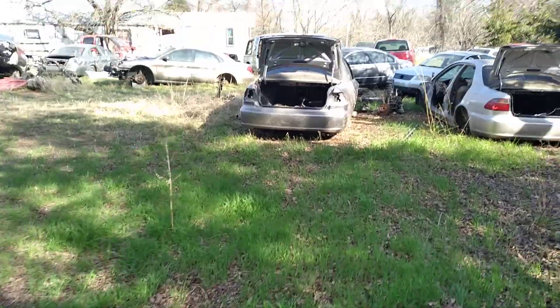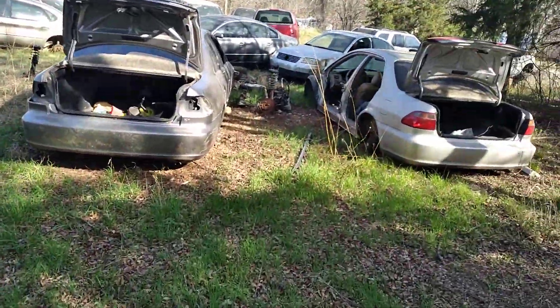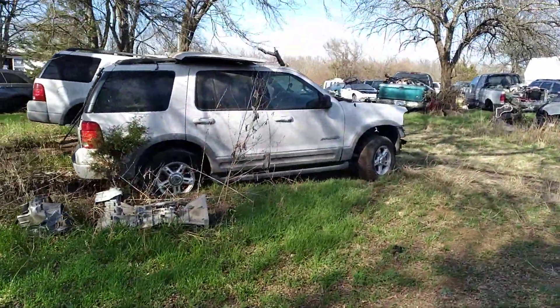But for now this is only half the property that has cars on it. I'll show you the other half later.